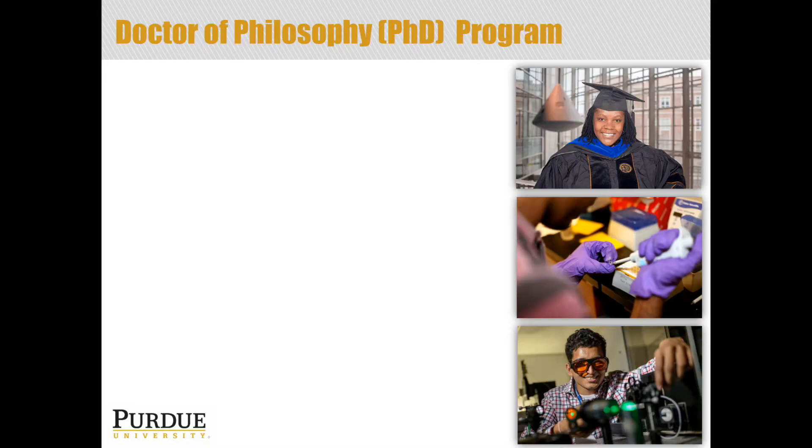As we look at some of the basic requirements of a typical PhD program, 90 credit hours is fairly standard. Here at Purdue, you can use up to 30 credits from your master's degree toward your PhD, and this is fairly common across different universities. So if you earn that master's degree first, some of those credits can be applied toward your PhD — meaning you only need 60 credit hours left to complete the degree.